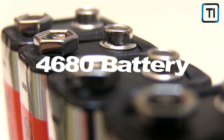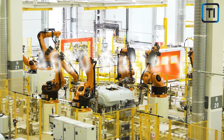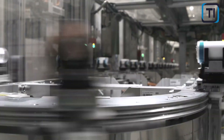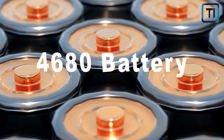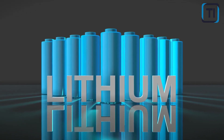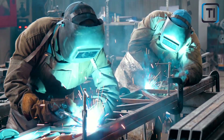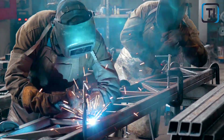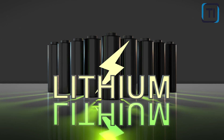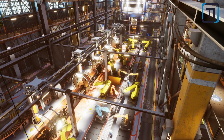Turning to the advantages of the 4680 battery — first, let's talk about cost reduction. The 4680 battery's design offers several cost-saving advantages during manufacturing. The larger size of the 4680 cells means that Tesla can use fewer cells in a battery pack, reducing the number of connections and components needed, which ultimately lowers manufacturing costs. The battery pack uses an integrated cell-to-pack design, eliminating the need for modules and allowing for more efficient use of space, which reduces assembly costs and improves manufacturing efficiency.